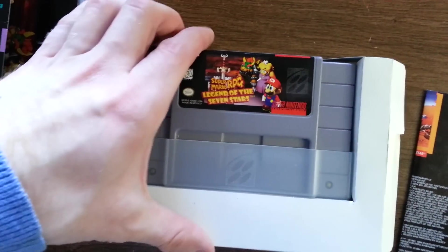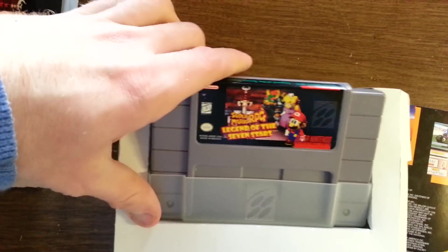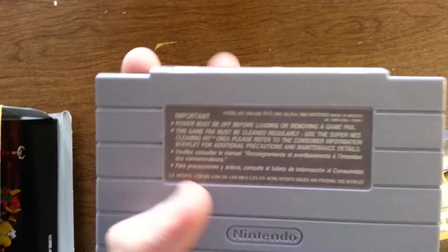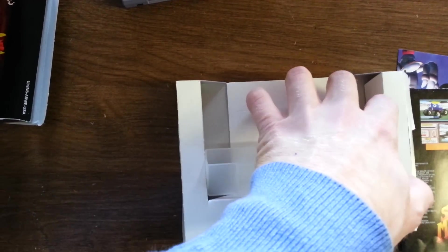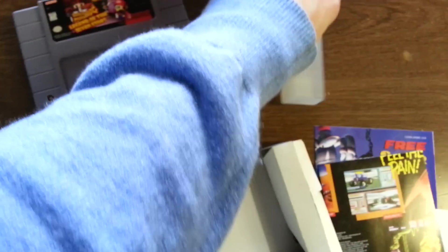Here's the game itself. I'm really in shock at how pristine this condition is. This guy did a really good job of taking care of this game. It even has that little plastic protector for the cartridge. Awesome.